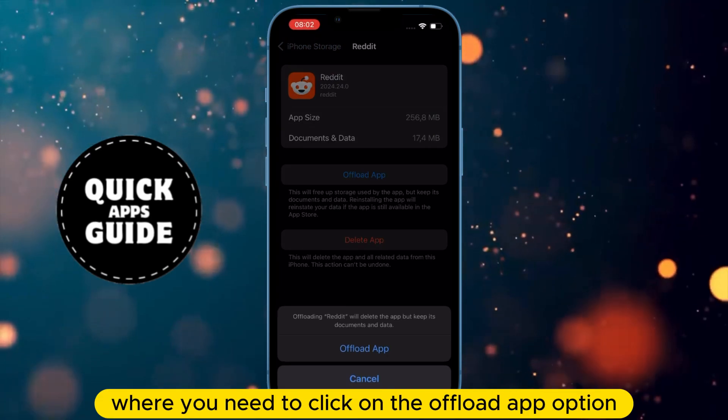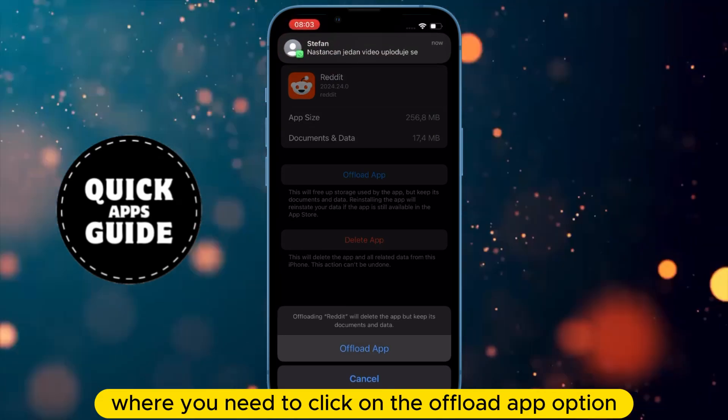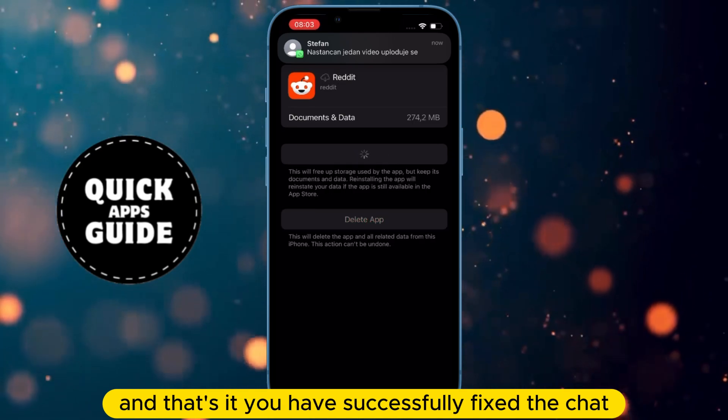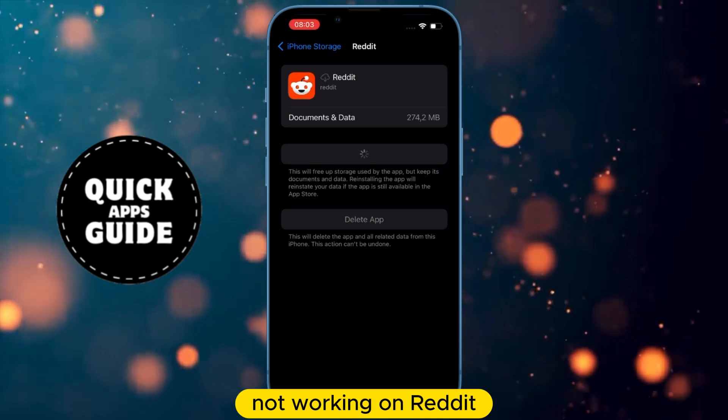Once you find Reddit, click on it, and a page will open where you need to click on the Offload App option. After clicking that, you need to press the Reinstall App button, and that's it. You have successfully fixed the chat not working on Reddit.